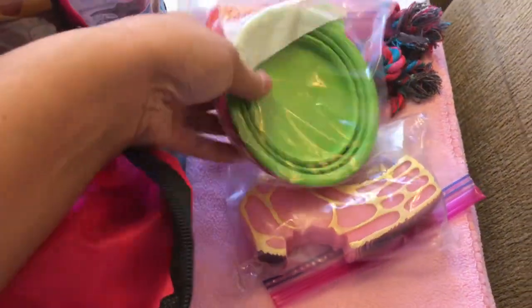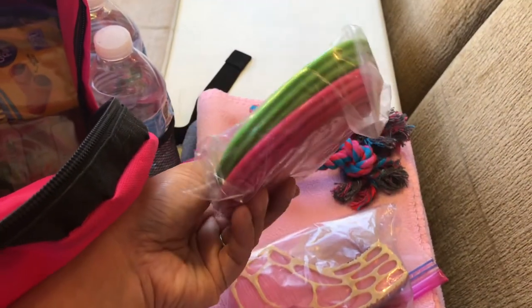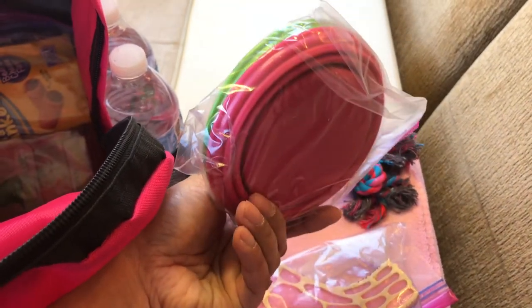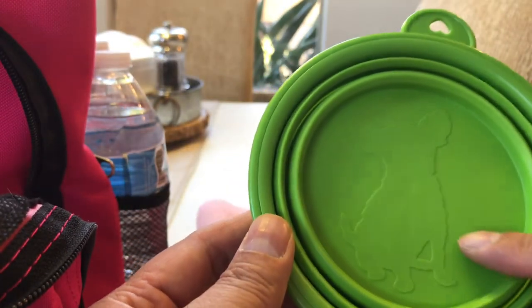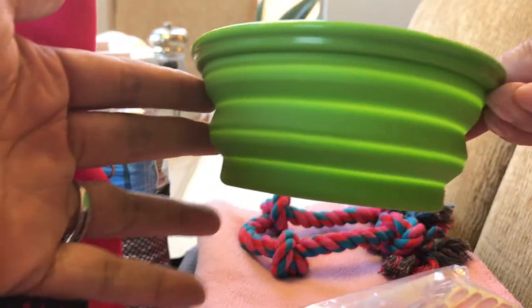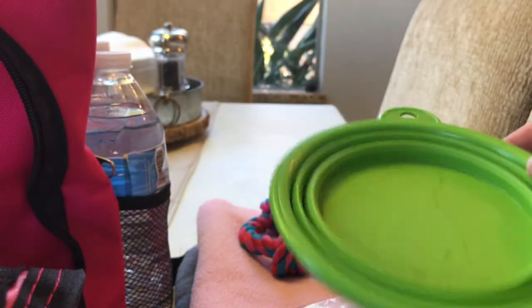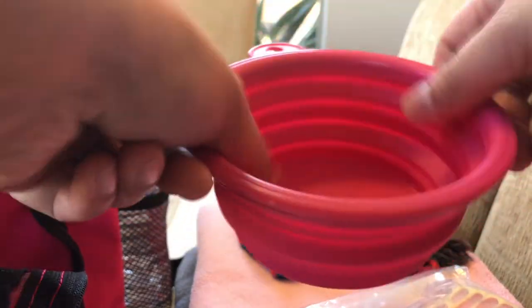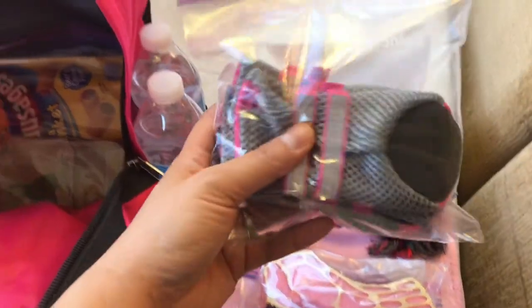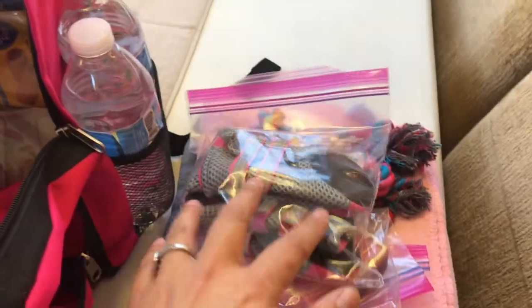I'm putting things in Ziploc bags not just to organize but because you can reuse them afterward. I have collapsible bowls — one green for water, one pink for food — I think I got these on Amazon. They have a little dog silhouette on them, open up fully, and then close flat again to save space.